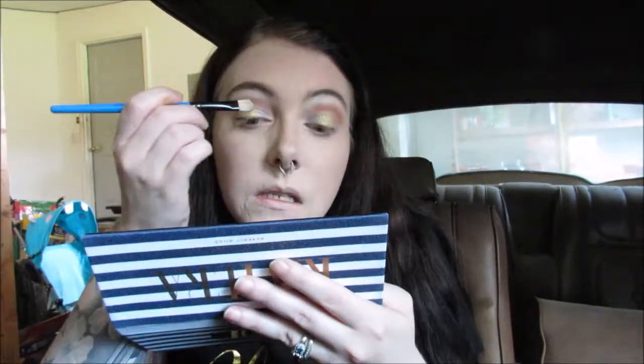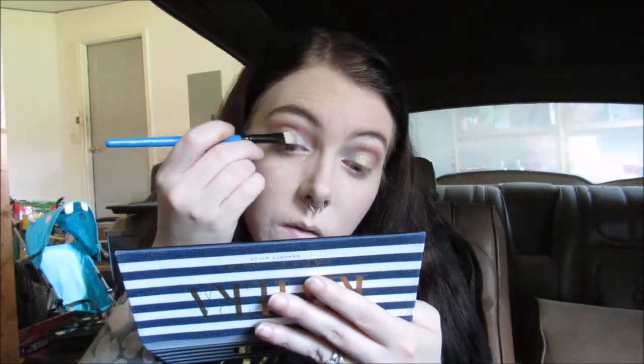Now I'm going to take that same brush and use Inheritance, which is one of the metallics. I'm going to put that in the center and pat it on. Going back in with Seaside to blend things a little more, and then going in with Seaside again on the outer corner. Taking a little more of Inheritance and adding it to this eye — the right eye just got a bit lost for a second.